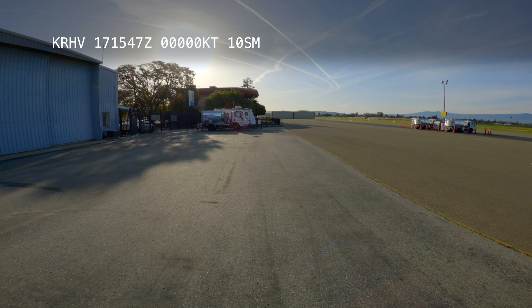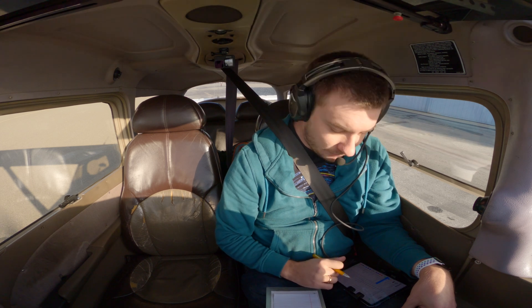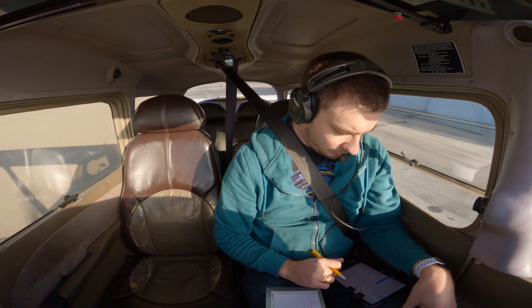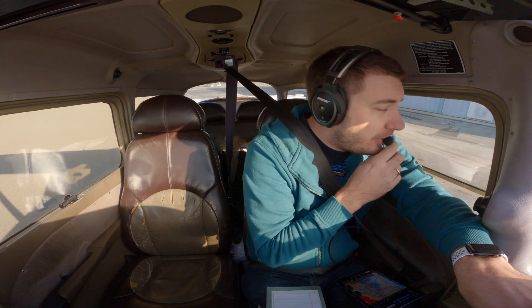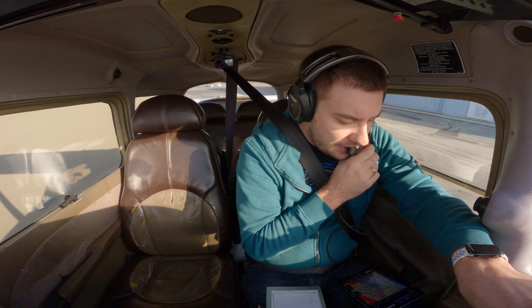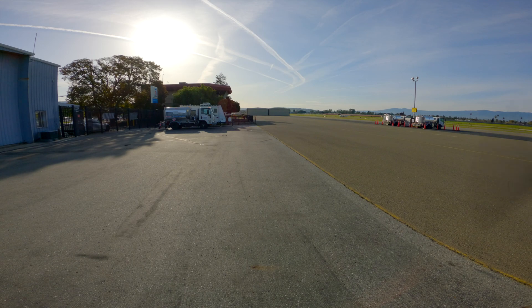Redding Tower, information X-Ray: 1547 Zulu, wind calm, visibility 10, sky clear, temperature 3, dew point -1, altimeter 3015. R-Nav Zulu, runway 2NR approach in use, landing and departing runway 2NR. Retail via ground: Skyhawk 2129C is at the fuel pumps, ready to taxi, and would like to get flight following to Nut Tree, Victor, Charlie, Bravo. We have information X-Ray.